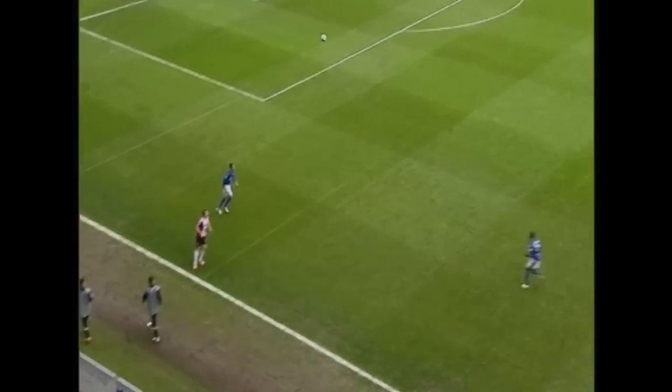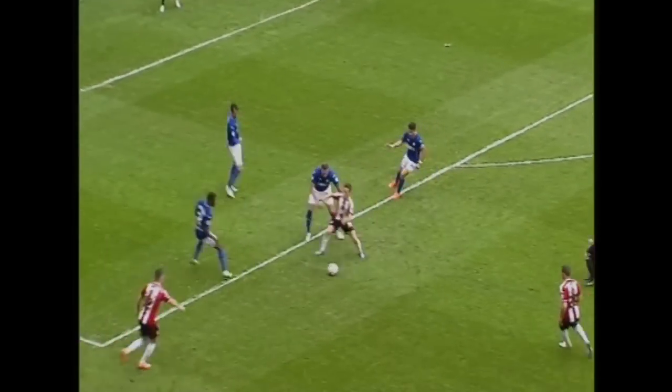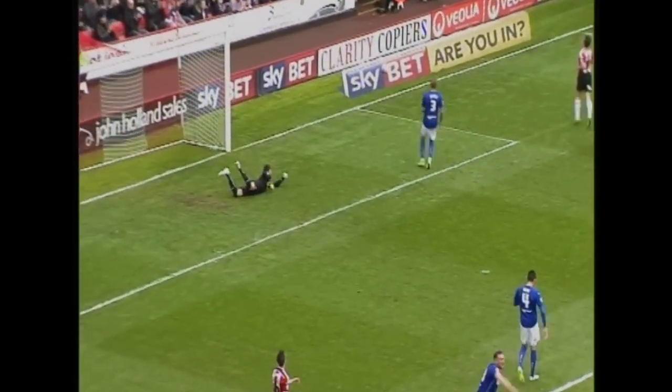Hand side for McNulty once more, a little overhead kick from him — and it's a good one — into the path of Scoogle on the edge of the penalty area. Plenty of players around him, he lays it back off towards McNulty who hits it. Great save, Tommy Lee!